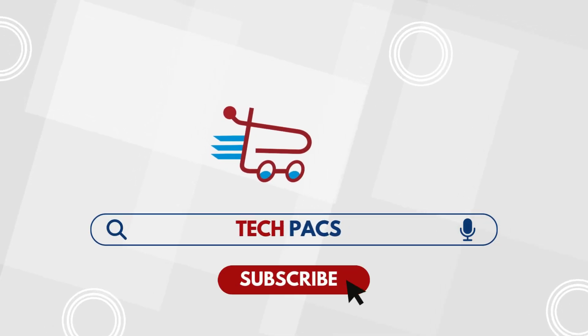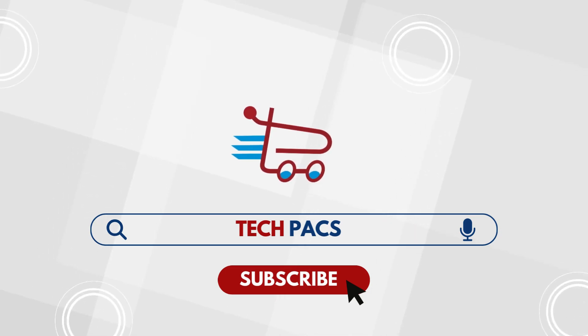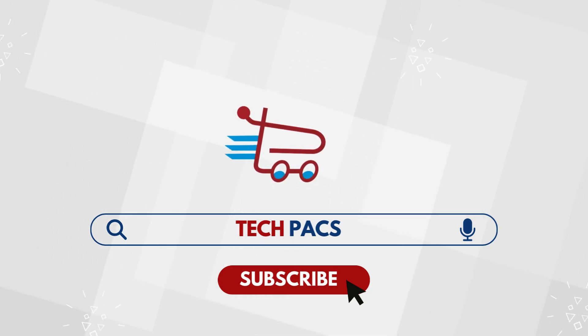Subscribe to our channel, like this video, and share it with your friends and fellow enthusiasts. Your support helps us create more valuable content.